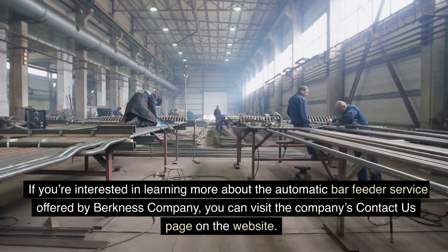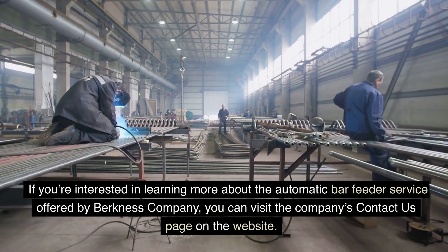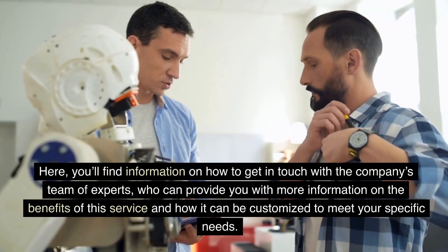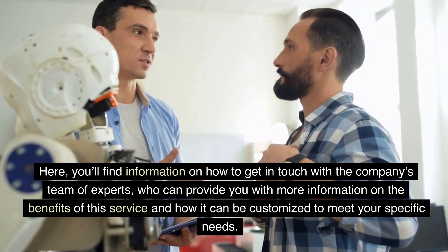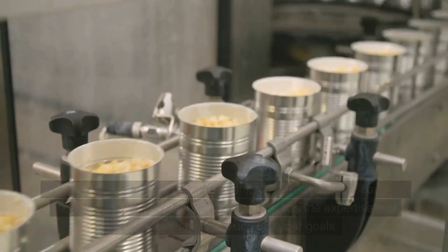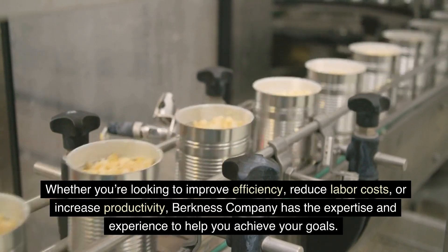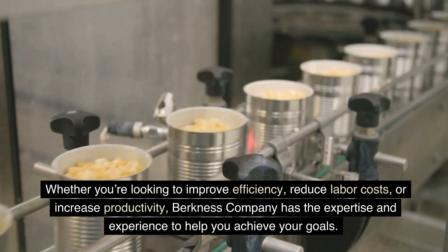If you're interested in learning more about the automatic bar feeder service offered by Berkness Company, you can visit the company's Contact Us page on the website. Here, you'll find information on how to get in touch with the company's team of experts, who can provide you with more information on the benefits of this service and how it can be customized to meet your specific needs. Whether you're looking to improve efficiency, reduce labor costs, or increase productivity, Berkness Company has the expertise and experience to help you achieve your goals.